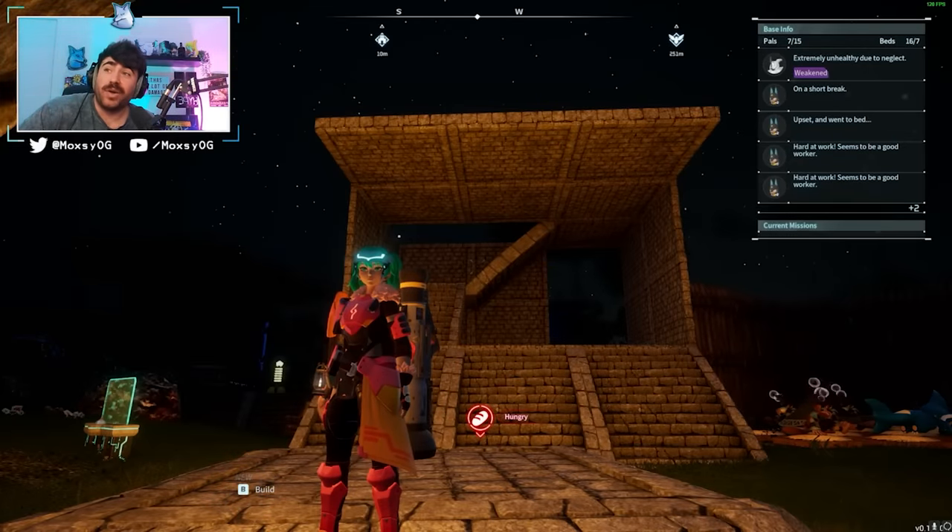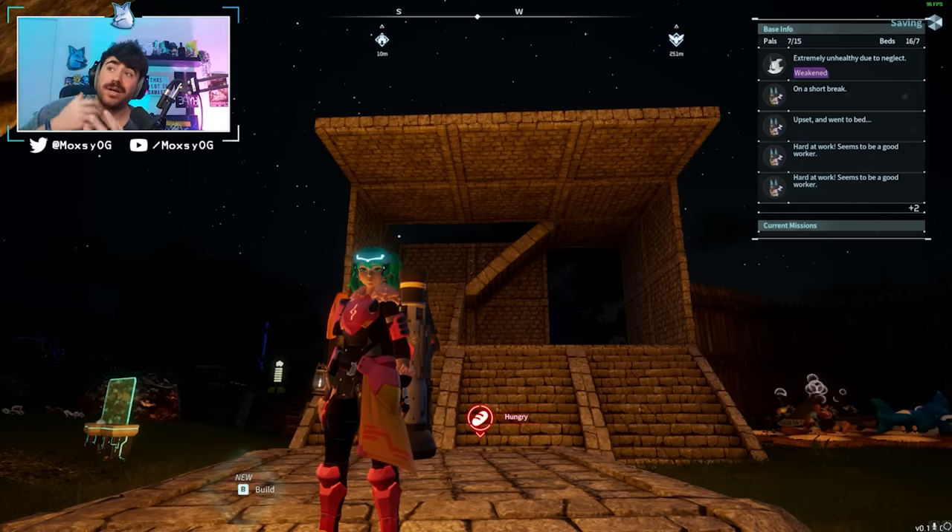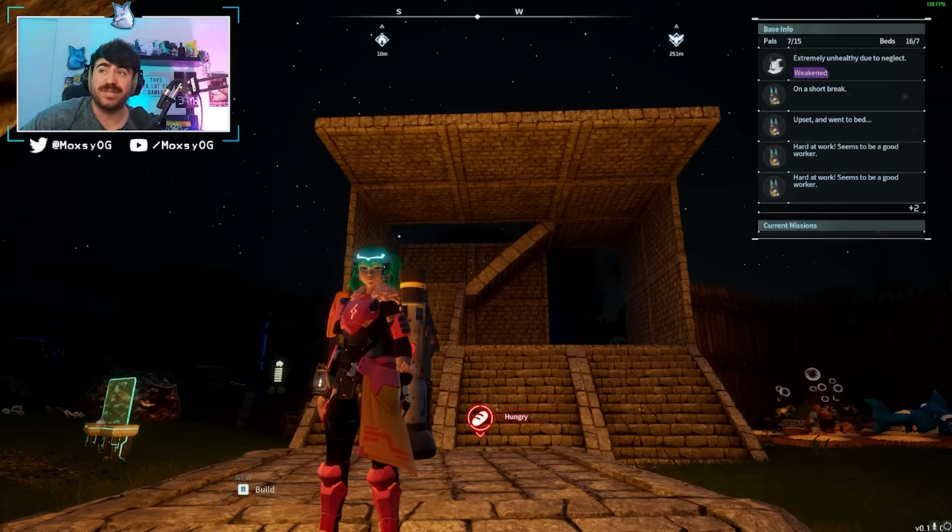Hey guys, what is up - Max here with a Palworld video. Today we are looking at the best bases submitted by viewers. A while back I did a video exploring base locations submitted by viewers and found a lot of really awesome spots. However, I didn't get to see what people did with their base there, so I hosted a little competition with a $500 prize pool for who could send me the coolest base. Today we're going to be looking at all of those submissions. Huge thanks to all the people that submitted - if you didn't know about this or didn't submit in time, I do apologize. We're going to be highlighting the best ones. There were a lot of responses so you won't see all of them, but I'll be highlighting the top ones. Hope you enjoy it, let's get right into it.